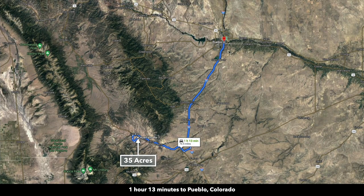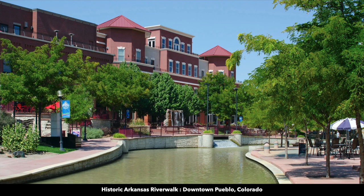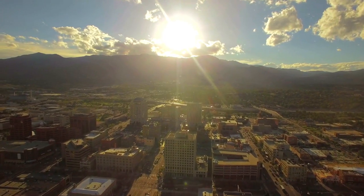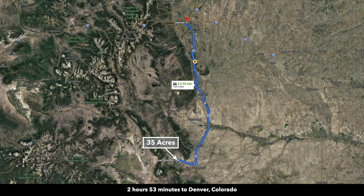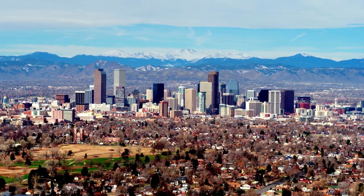About an hour and 15 minutes north of the property, you have the city of Pueblo, with a population around 110,000. Many of the big box retailers are located in Pueblo — pretty much anything you need, you can find there. Colorado Springs is about an hour and 50 minutes north of the property, with a population around half a million. Then Denver, Colorado is just under three hours from the property, with a population over a million — the largest city in Colorado.